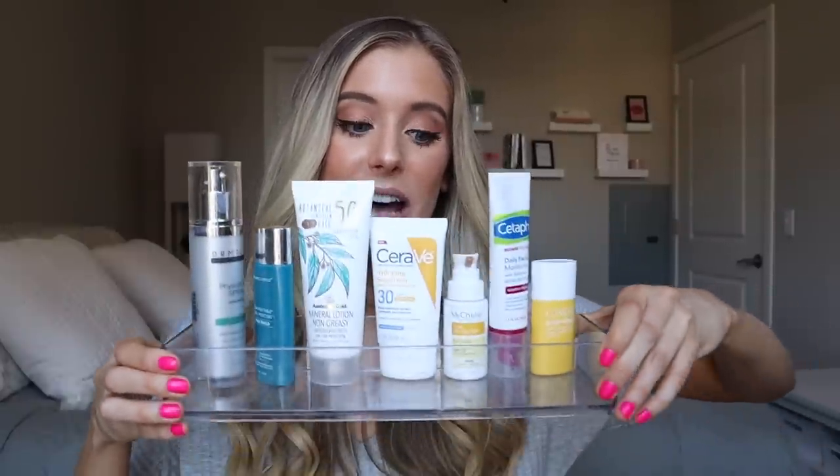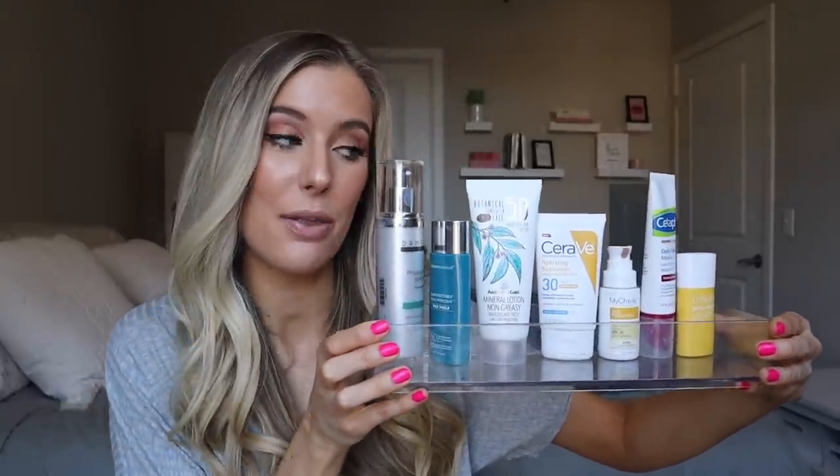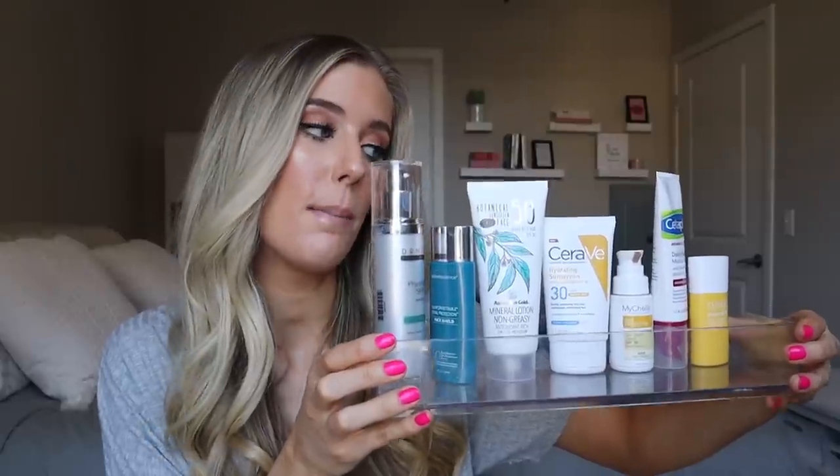Welcome back to my channel! Today's video is the highly requested tinted SPF video. I'm going to be talking through what a tinted SPF even is, why it's something you absolutely want to include in your skincare routine, and then talking through my tinted SPF collection. We have quite a few tinted SPFs to get through — some of my all-time favorites. I do apply all of these to my face so you can get a true idea of what that tint looks like.